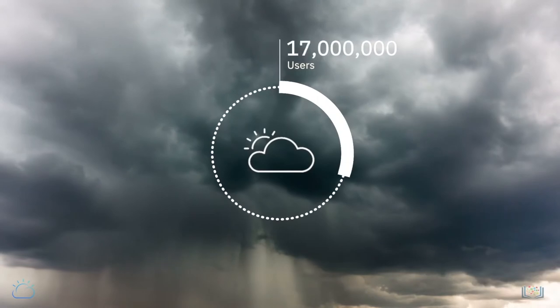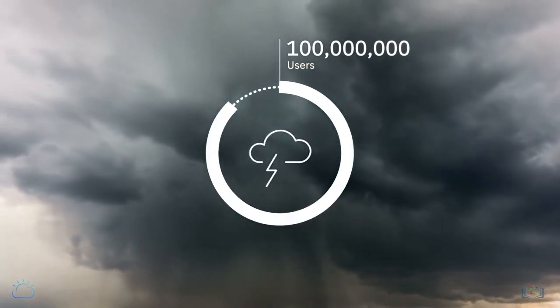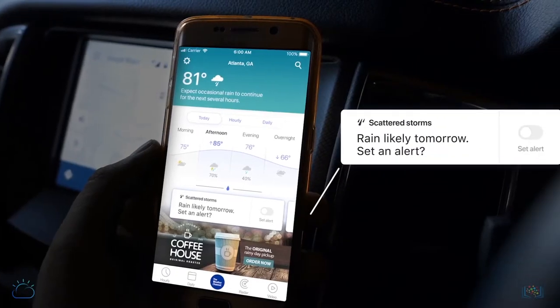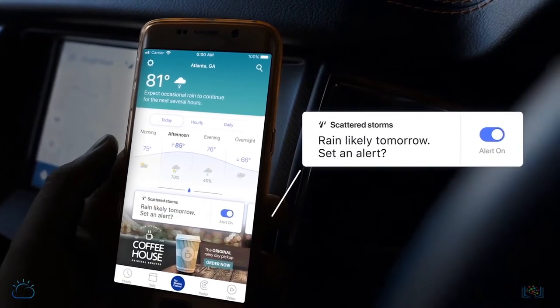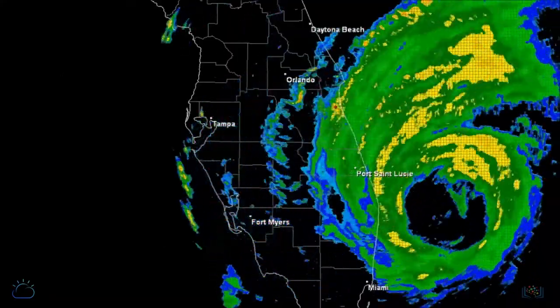Our normal day-to-day load is 30 million unique users and when we peak into severe weather that can go north of 100 million across our products. We generate forecasts on demand and our forecast-on-demand system is responsible for generating forecasts at a resolution of one square kilometer grid. We deliver forecasts on demand to the tune of 250 billion per day.